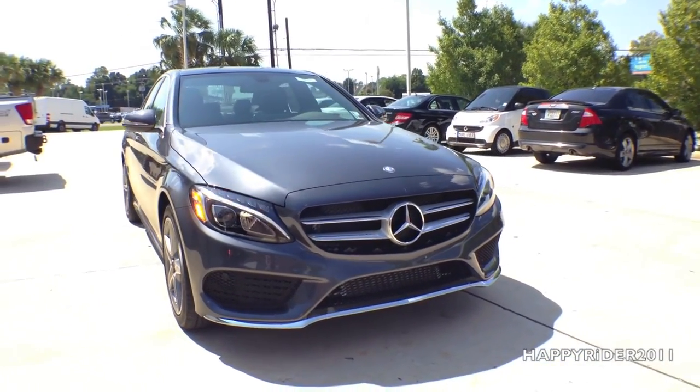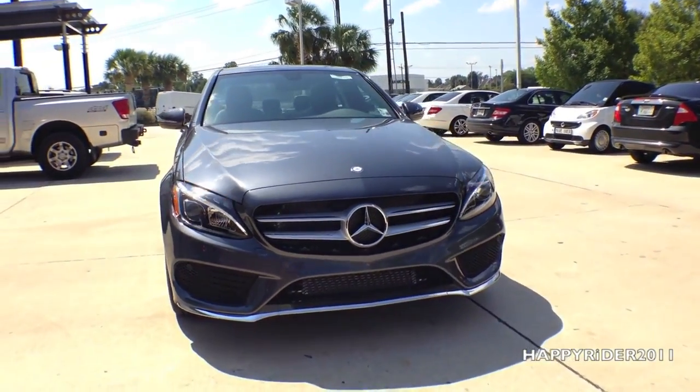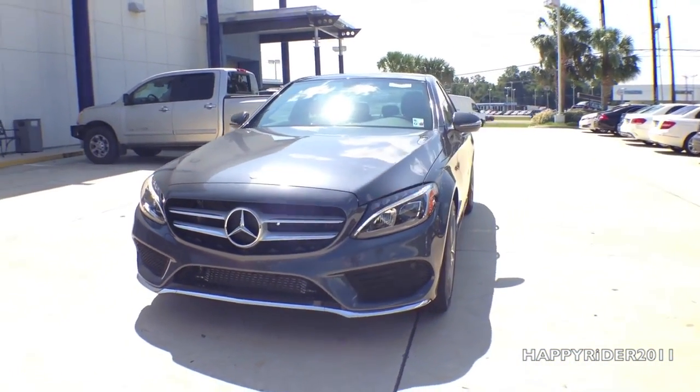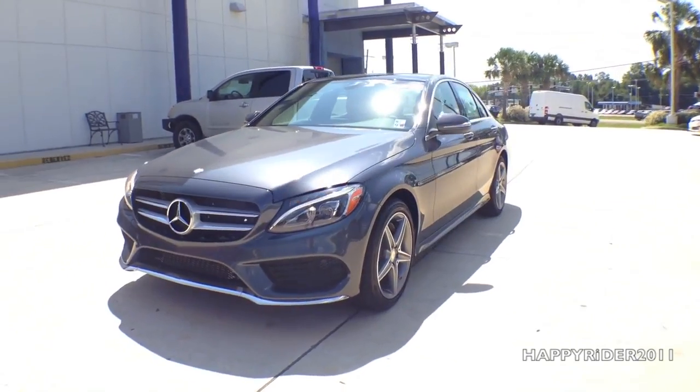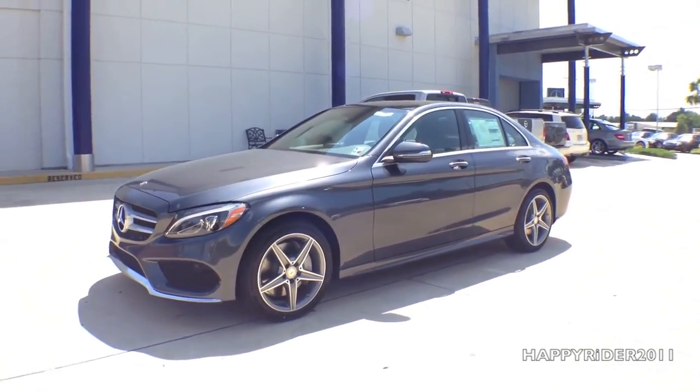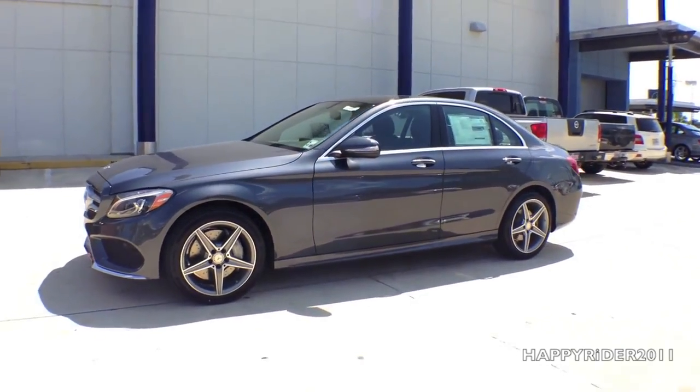Hey guys, this is the all-new 2015 Mercedes C300 sedan in steel gray. This specific model comes with a sport package, meaning it is equipped with the aggressively designed body styling, low body work, sport suspension, sport front brake, sport seat, and many more.